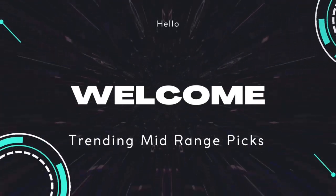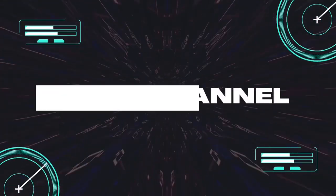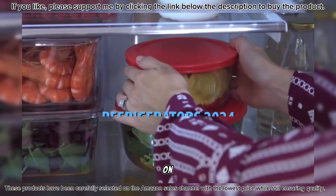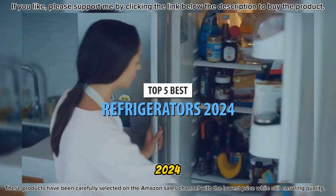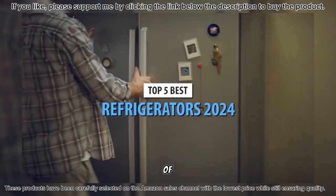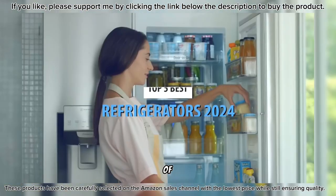Hello, welcome to my channel. Today's video is on the top 5 best refrigerators in 2024. Through extensive research and testing, I've put together a list of options that'll meet the needs of different types of buyers.